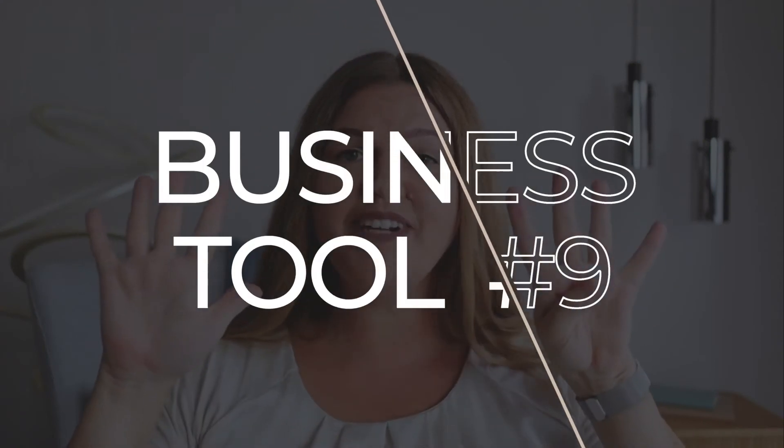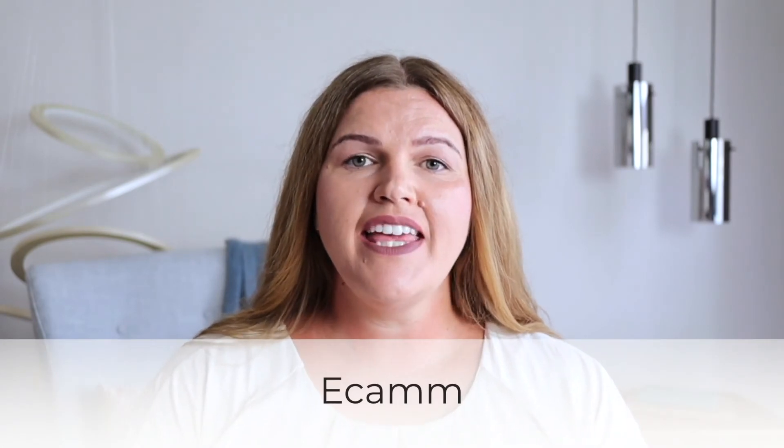Business tool number nine is a live streaming app for Mac called Ecamm. Ecamm lets you stand out in a flood of poorly created live streams because it looks super professional — and it makes you look the same, by the way. It's also versatile. Nowadays I use it for live streaming, interviews, and even recording tutorials for my training courses. I said goodbye to the pricey Camtasia and ScreenFlow options of this world. Hands down, this is the most loved app in my entire toolkit.